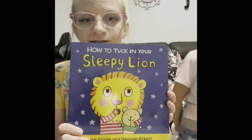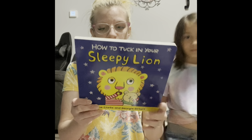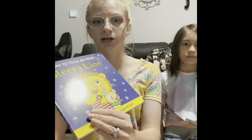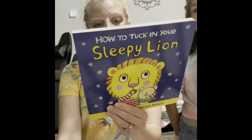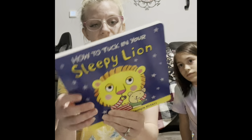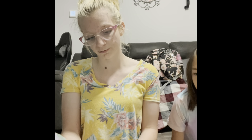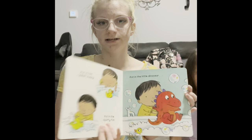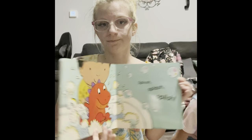Next, I wanted to go over some bedtime story books. The first is How to Tuck in Your Sleepy Lion — this is part of a collection of four books. We have two: How to Baby a Little Dinosaur and How to Tuck in Your Sleepy Lion. There's also How to Brush Your Teeth with Snappy Croc and How to Feed Your Cheeky Monkey. You can order these individually or as a whole set. This one goes through what you do to go to bed — take a bath, brush your teeth — but the lion wants to play instead.